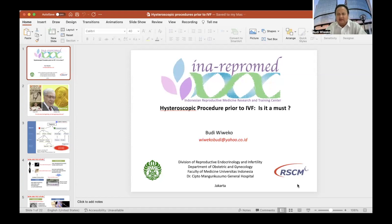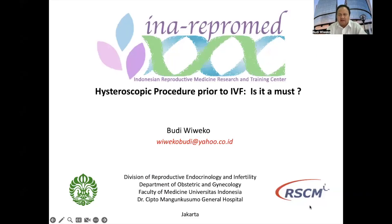Thank you very much everyone. On this occasion, I'd like to present the topic: hysteroscopic procedure prior to IVF — is it a must?